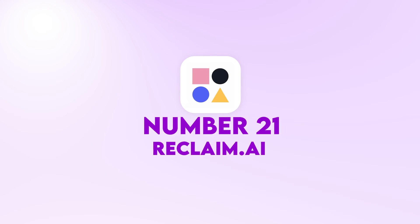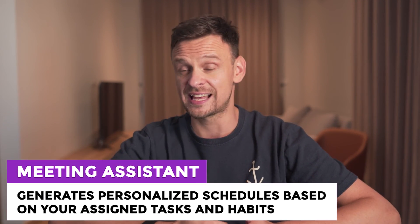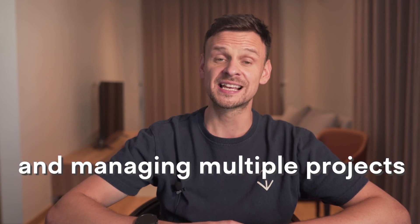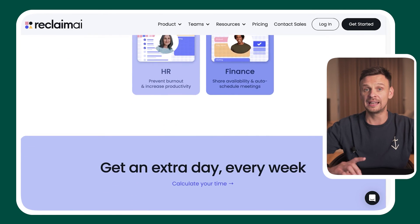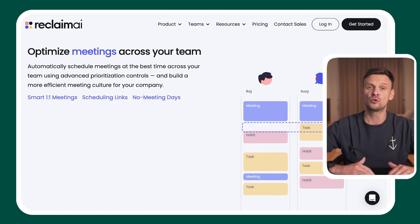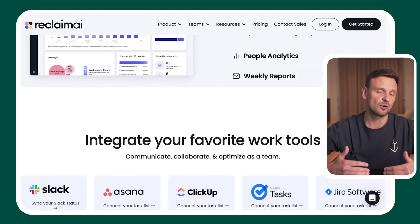At number twenty-one we have Reclaim.ai. Reclaim is an AI tool that generates personalized schedules based on your assigned tasks and habits. It's ideal for team coordination and managing multiple projects because it streamlines scheduling by syncing multiple calendars and speeding up meetings with its scheduling links feature. This tool is a game changer especially for those struggling to balance work and personal life — it can synchronize with both work and personal calendars and provides a clear overview of your schedule, enabling you to find more free time and achieve better work-life balance.